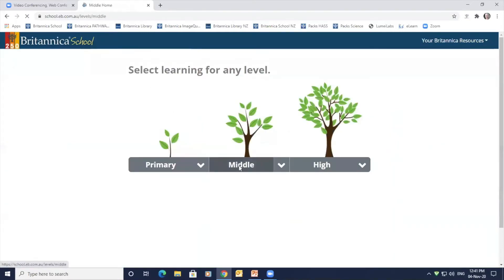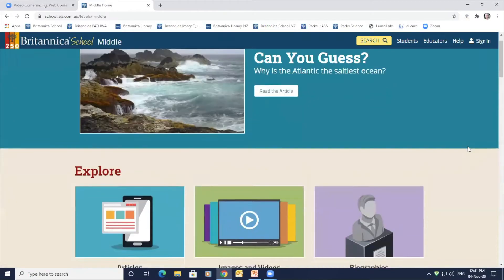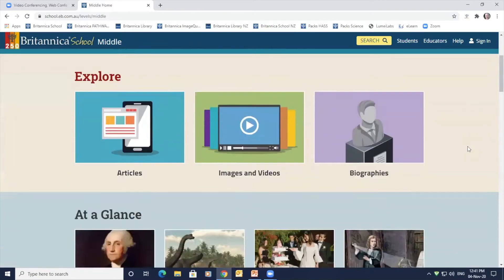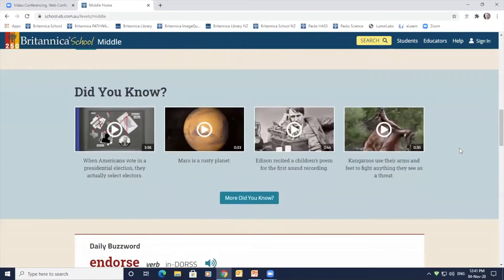Moving into level 2, the middle level, you can see that the interface here includes a strong 2D design with a softer palette and occasional bright pops of colour to draw students' attention to specific tools and features. The homepage design encourages independent exploration of a wide variety of topics to foster curiosity.